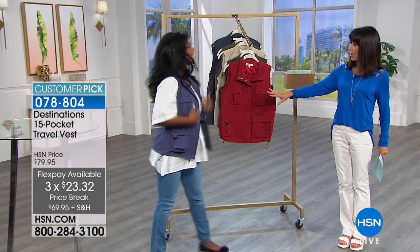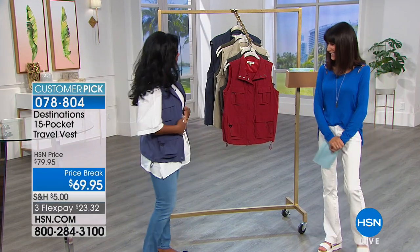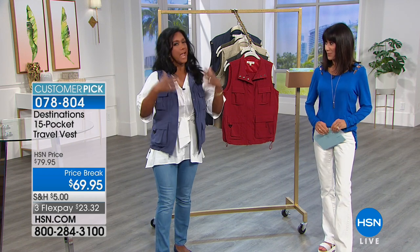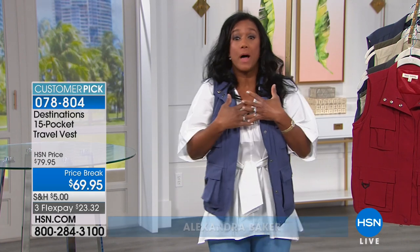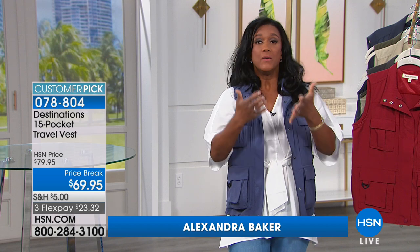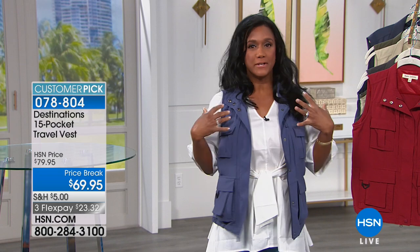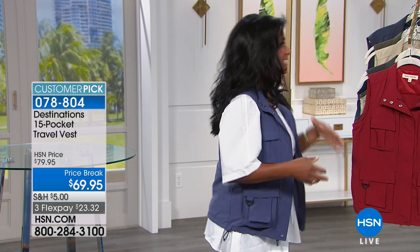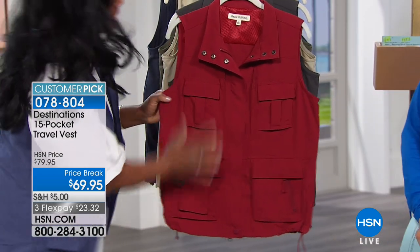Alexandra Baker joins me — she looks comfortable, and you'd never guess she's carrying anything. The key is organization. As your home BFF, one of my areas of expertise is being organized. I want you to feel comfortable, feel secure, and stay organized so you're not misplacing things. That's what this vest allows you to do — it has 15 utility pockets.